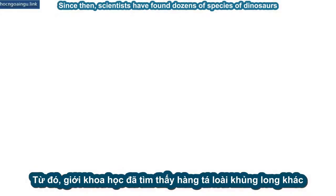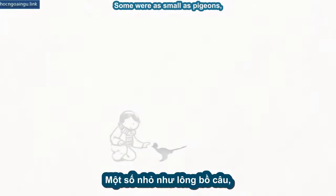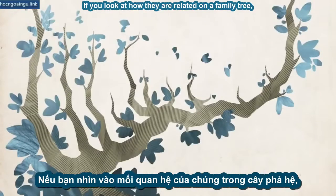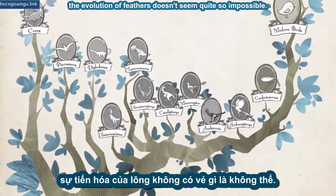Since then, scientists have found dozens of species of dinosaurs with remnants of feathers. Some were as small as pigeons, and some were the size of a school bus. If you look at how they're related on a family tree, the evolution of feathers doesn't seem quite so impossible.